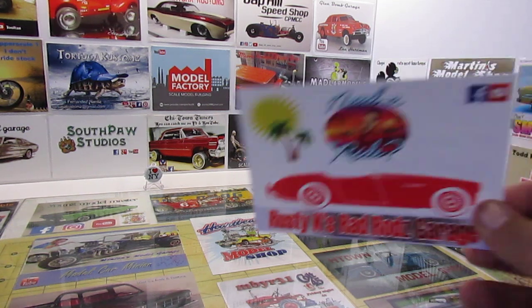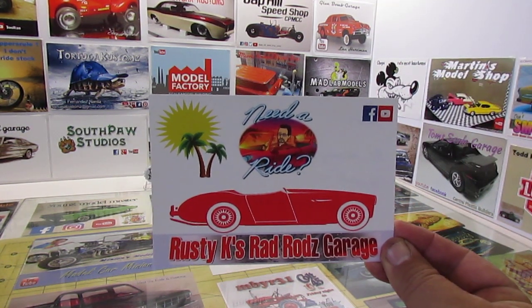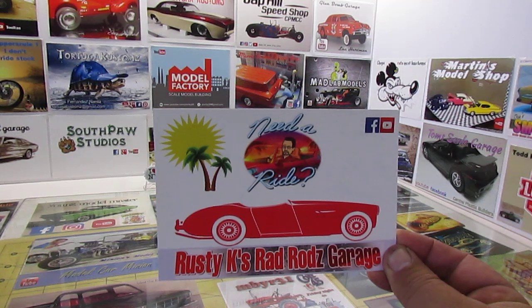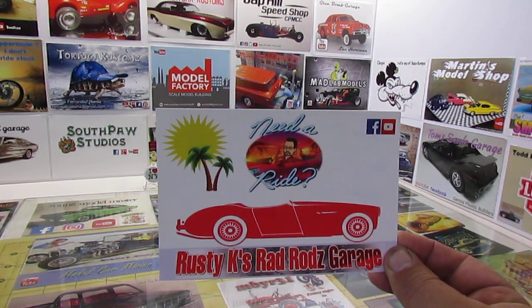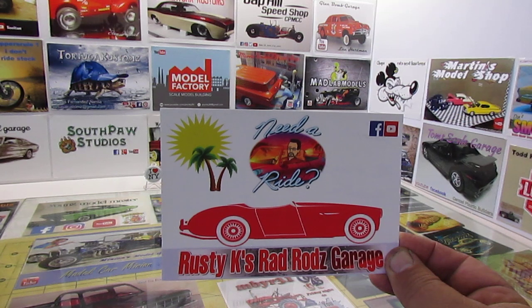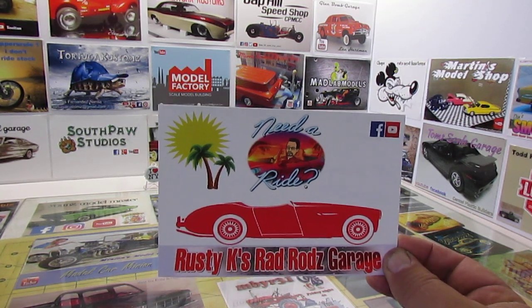I'm a little behind on these, so I apologize for that. But we got Rusty K's card over at Rusty K's Rad Rod's Garage. I've known Rusty since 2014, I think. We went to Modelpalooza — he came over a couple times to that. He had a little hiatus, and I see he's back at it, doing some builds with Hunter. Good channel, good builder. Go check out Rusty. Thanks, buddy.